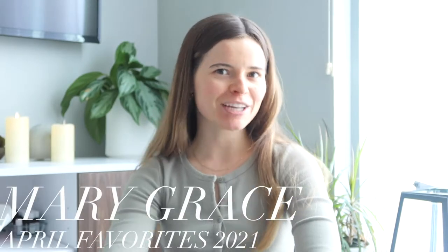Hi guys and welcome back to my channel. If you are new here, hi I'm Mary. I post fashion, beauty, and health and wellness videos.